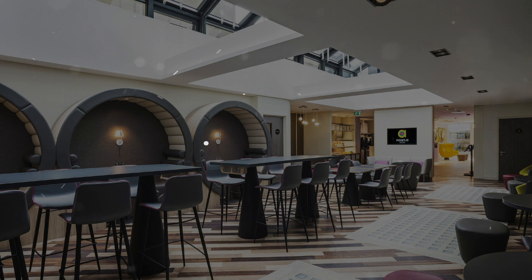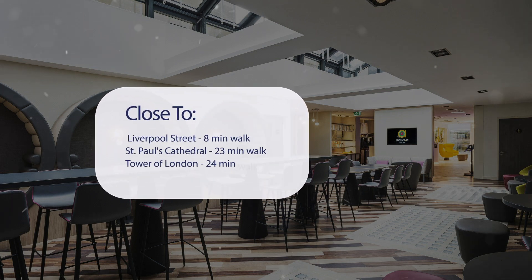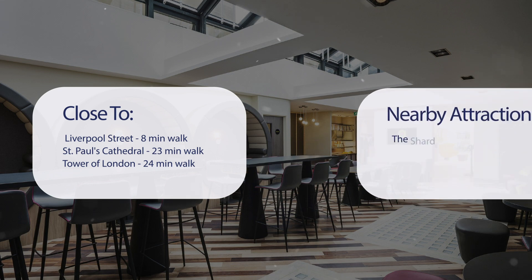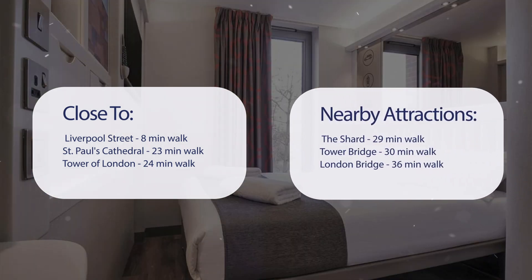It has a pretty good location. It's pretty close to Liverpool Street — 8 minutes walk. St. Paul's Cathedral is 23 minutes walk, Tower of London is 24 minutes walk, and it's also close to attractions like the Shard at 29 minutes walk, Tower Bridge at 30 minutes walk, and London Bridge at 36 minutes walk.